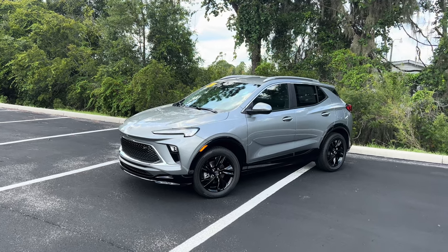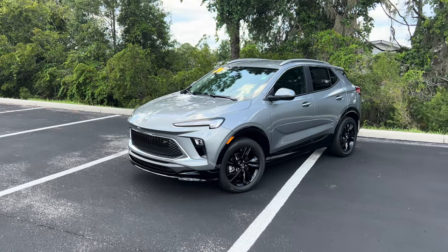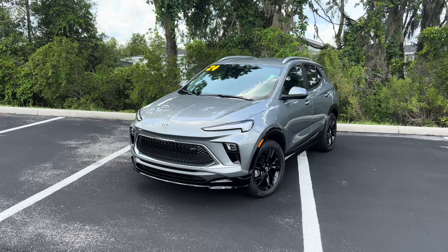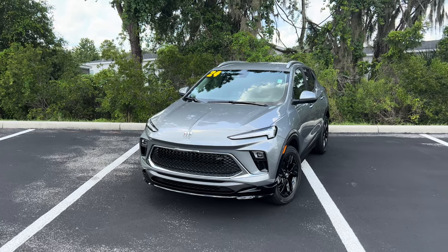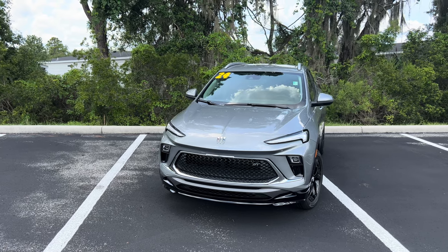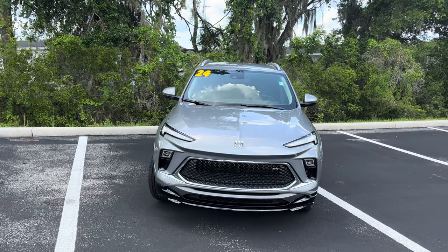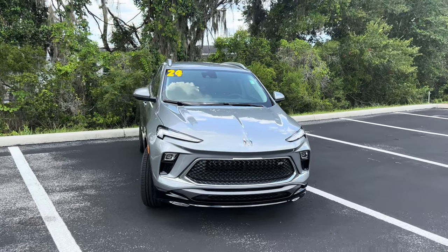The Encore GX has been one of Buick's subcompact crossover SUVs since 2020, sharing a platform with the Chevy Trailblazer. It's been facelifted for 2024 with new front and rear bumpers, lights, and grille, several new wheel options, and Buick's all-new tri-shield logo. Inside, it gets an all-new 19-inch digital dash with an 11-inch touchscreen and 8-inch digital gauge display with wireless Apple CarPlay and Android Auto. The Sport Touring replaces the previous mid-range Select trim, starting at $27,000.